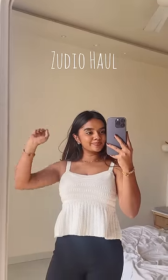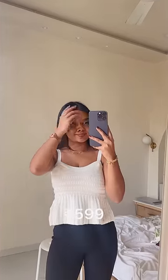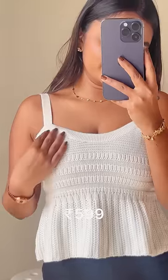Hello, welcome to Zoodio Haul. First of all, I have this white color top. It's a little woolen, but it's very cute. You can style it in a very different way. Totally worth it.